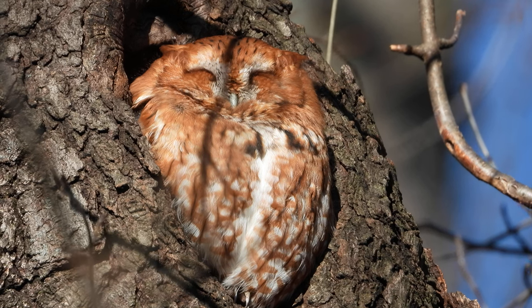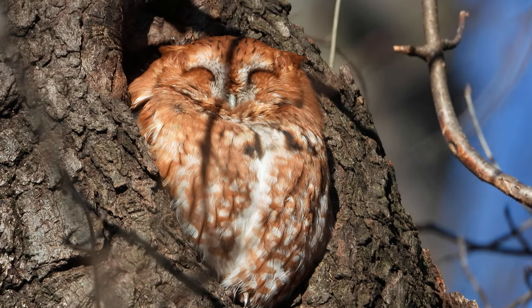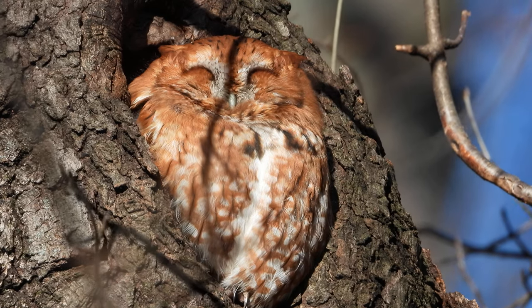I'm in Oak Brook, Illinois today. Nice sunny day, it's about 38 degrees. So he's sitting in the tree, staying nice and warm.